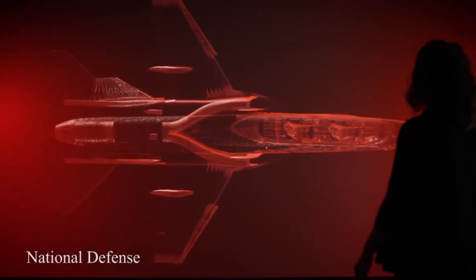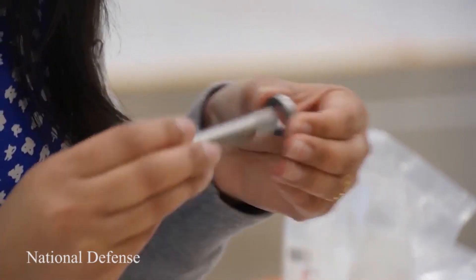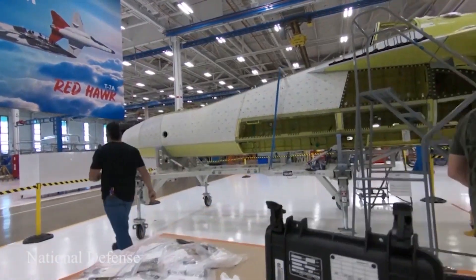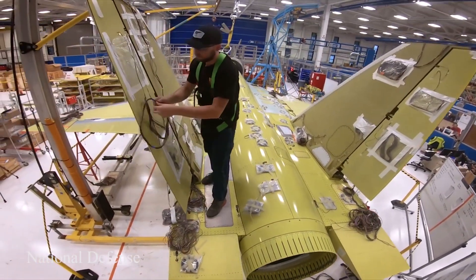Designed using digital thread, the T-7 aligns with the U.S. Air Force's Digital Century Series strategy by enabling faster and more affordable integration of new concepts and capabilities through virtual testing.